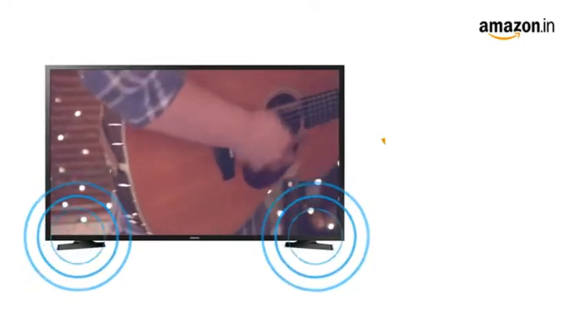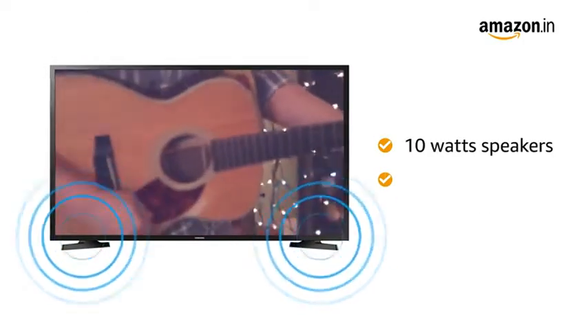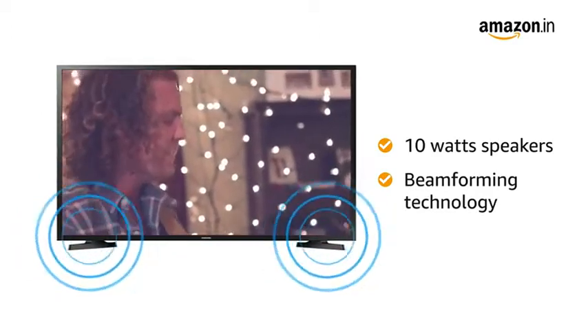Enjoy your favorite movies and music with the powerful 10-watt speakers and beam-forming technology that offer theater-like surround sound.